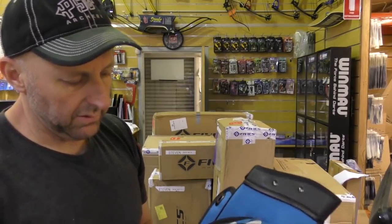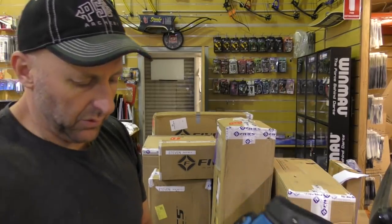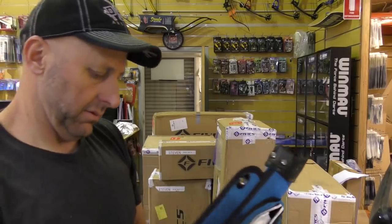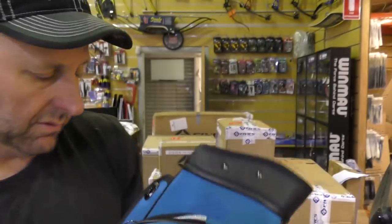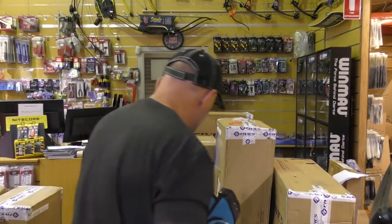It's got quite a few pockets, and you can see how it connects on the side using those little hooks. So that's the FIVX quiver.